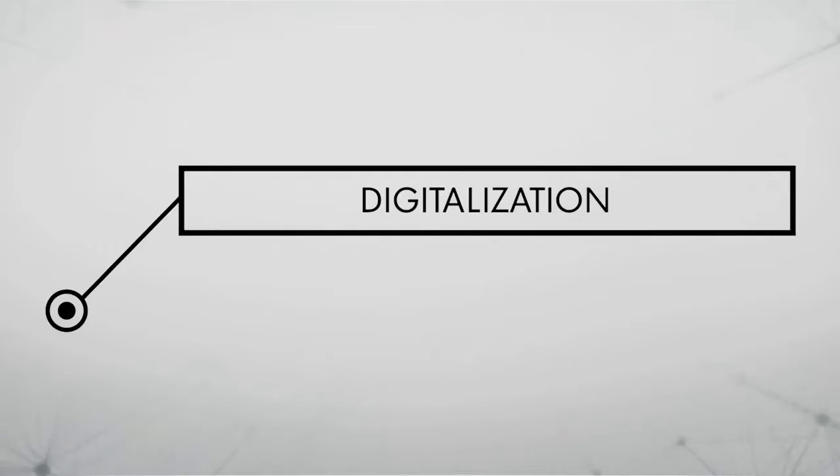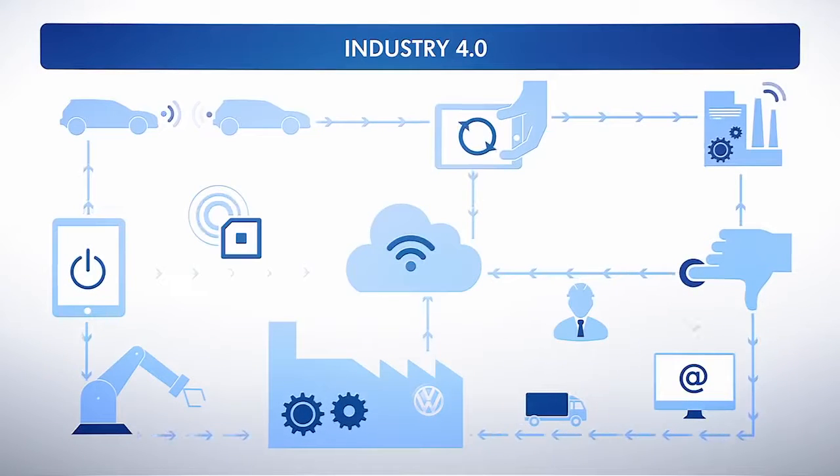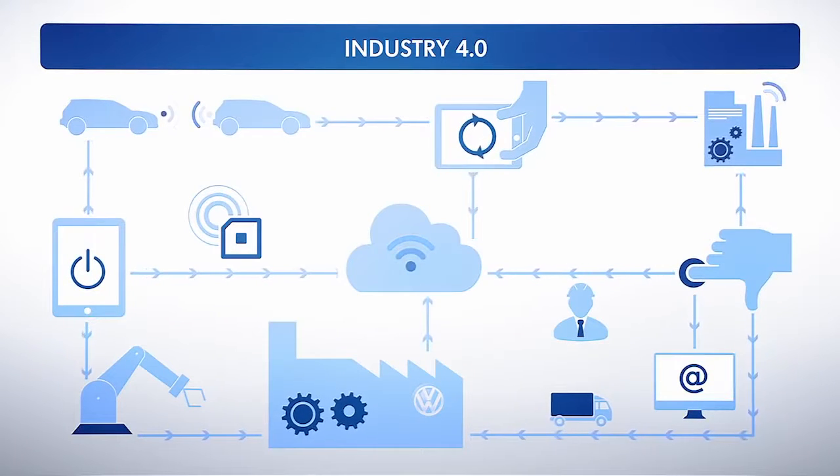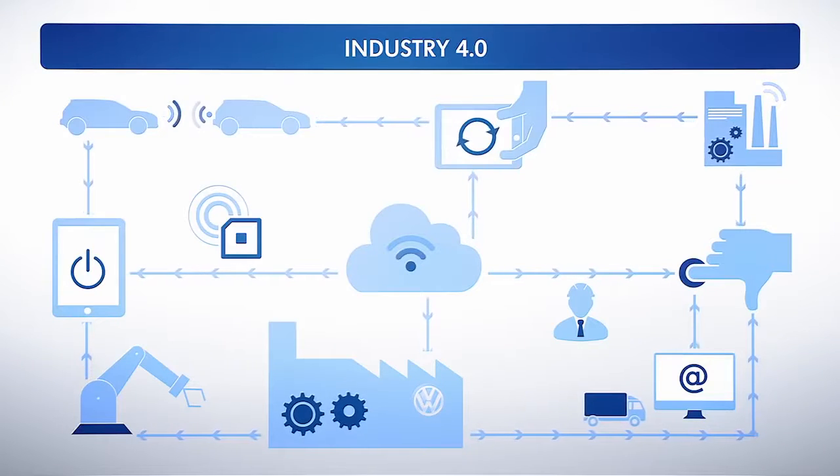Digitalization. The digitalization of all elements of production is essential for a new era in industrialization. Everything is given a virtual likeness in the system world. The result is an internet of things.